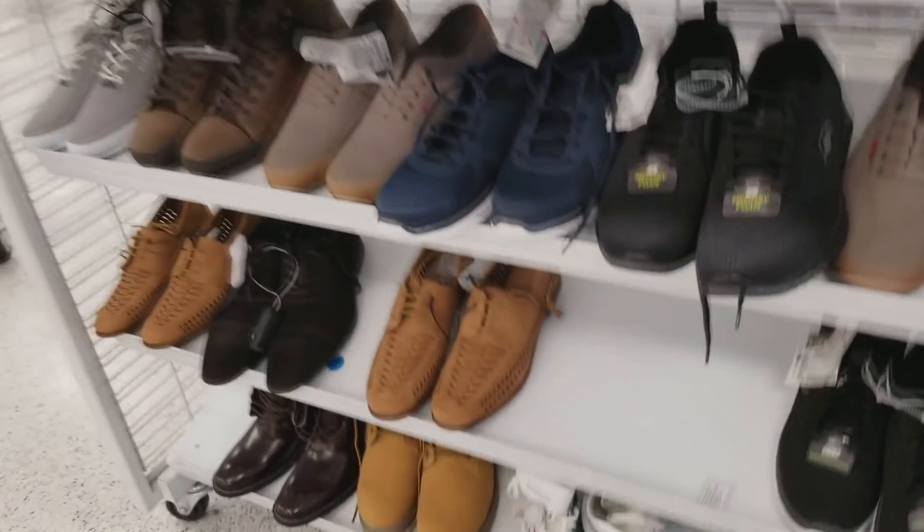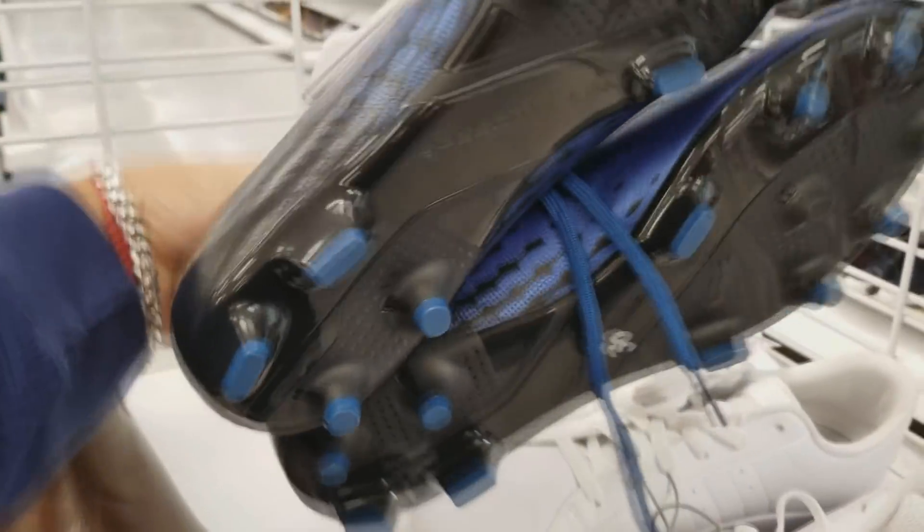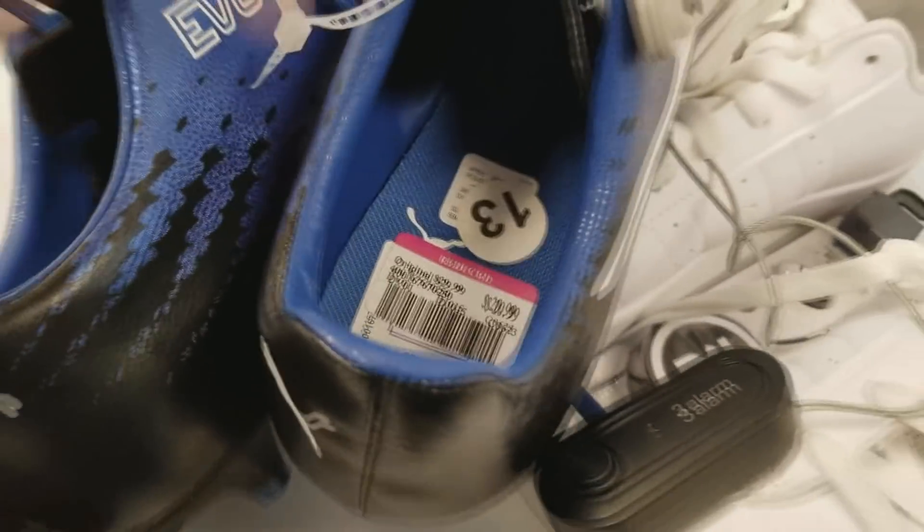A lot of times that I go I don't record because it doesn't make sense to record when I don't find anything. But I've seen a lot of people on Instagram find really cool stuff — they found Magistas, I think some Superflies at Ross — and I'm just like, wow, you guys are really lucky. I have better luck finding those at Marshall's or Burlington.